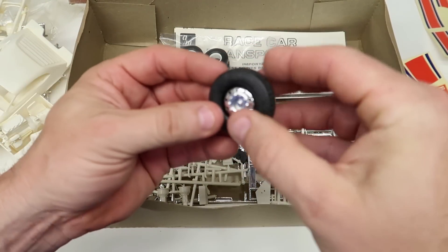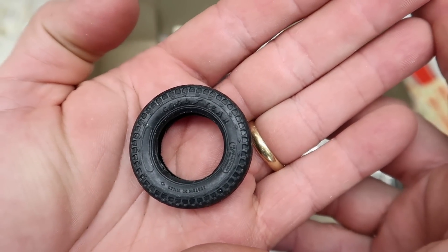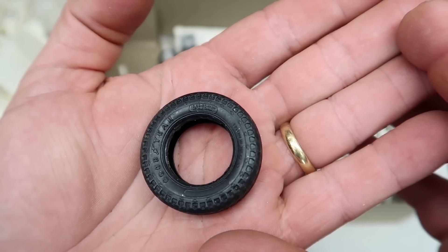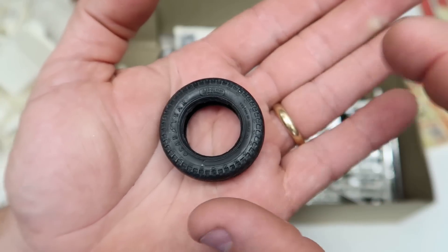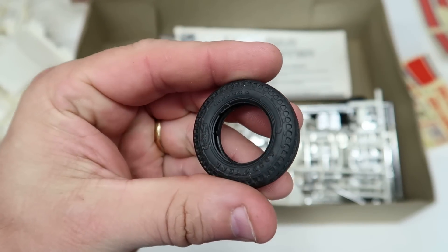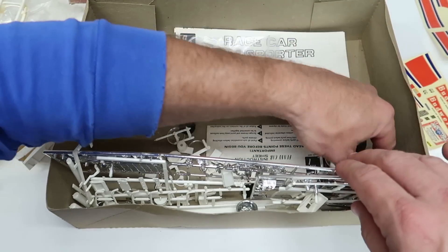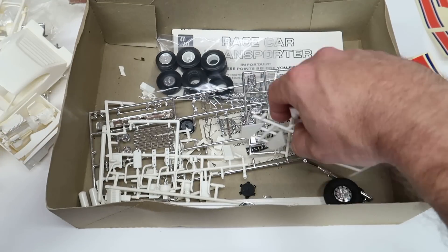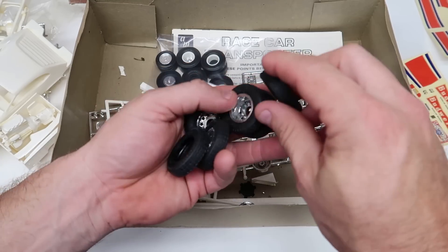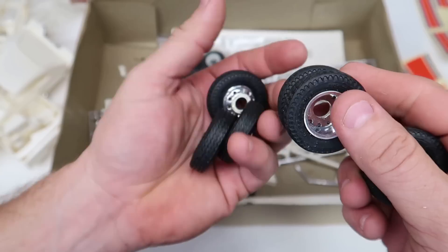Here's one of the truck tires. Goodyear - can't see the size that great. Custom something, can't read it. Nice tire. Here's the dually tires - looks like they're already glued together.